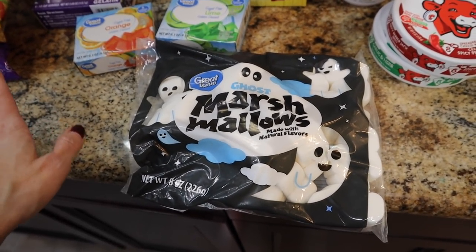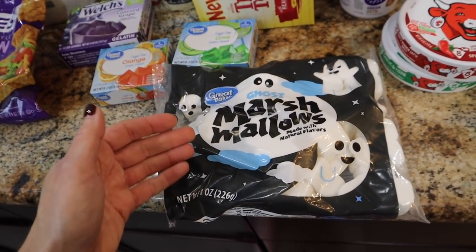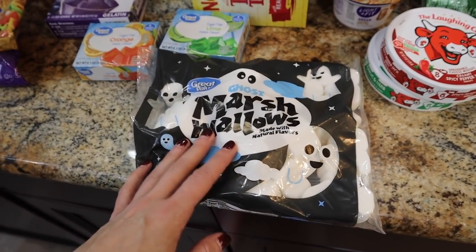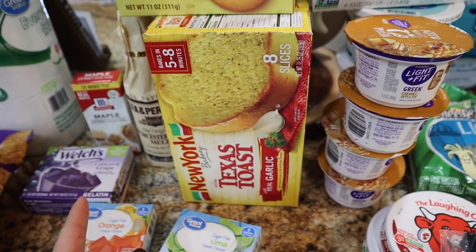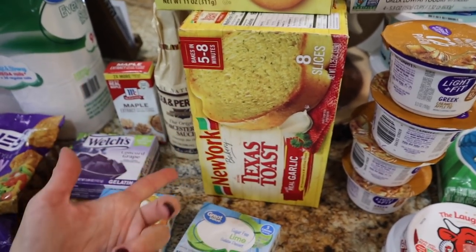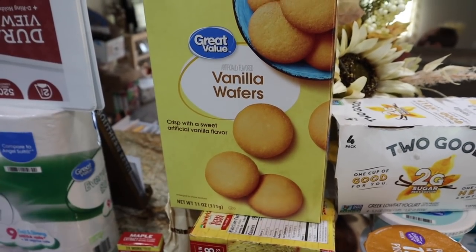Great Value has Halloween-themed marshmallows — they have ghost-shaped ones, which are so cute! Even if I don't use them all for lunch boxes, we're going camping for Halloween this year so we'll bring these and make ghost s'mores. The boys have also been loving pizzas on Texas toast garlic bread. I snagged a pack this week. And I needed vanilla wafers for something lunch-box related — the prices on vanilla wafers now are shocking.